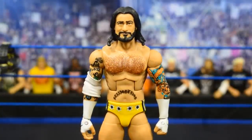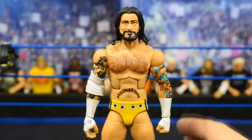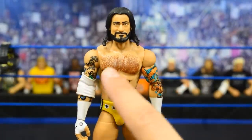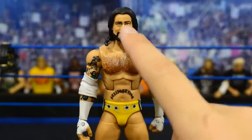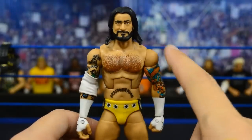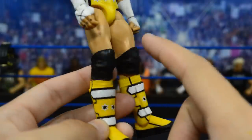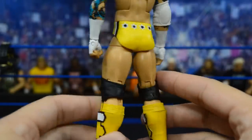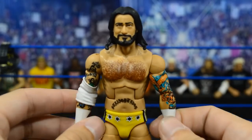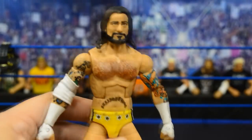Up next we have one of my favorite CM Punks that Mattel has ever made — the All-Stars Elite CM Punk, the one that came with Stone Cold Steve Austin in that two-pack. I wish they would go back to cool sets like that. I did a head swap using an old Straight Edge Society Punk basic — I love the bearded, long-haired Punk head scan on this figure. It looks really dope with the chest hair. The yellow really pops off this figure, and I added the elbow wrap as well.